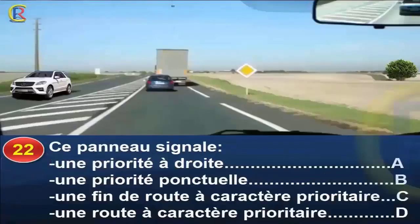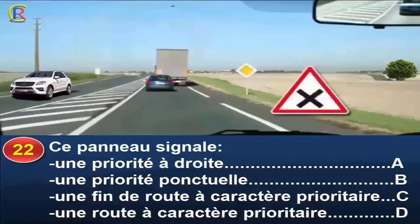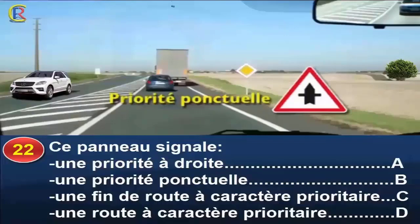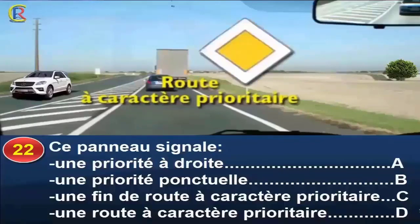Ce panneau signale une priorité à droite, réponse A ; une priorité ponctuelle, réponse B ; une fin de route à caractère prioritaire, réponse C ; une route à caractère prioritaire, réponse D. Ce panneau signale que je dois céder le passage à droite à la prochaine intersection. Une priorité ponctuelle est annoncée par un panneau de danger indiquant la priorité uniquement à la prochaine intersection. Une fin de route prioritaire et une route à caractère prioritaire sont indiquées par d'autres panneaux. Je serai prioritaire à plusieurs intersections. Bonne réponse D.